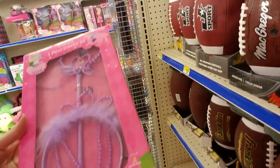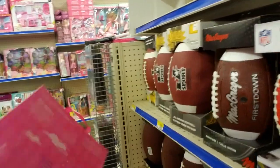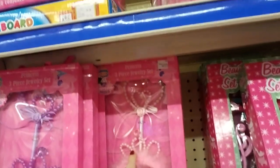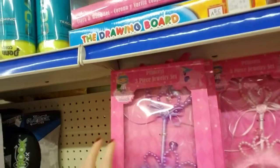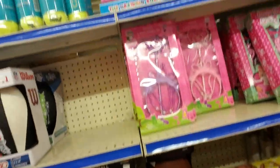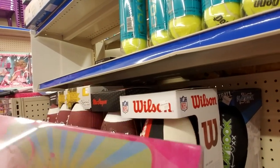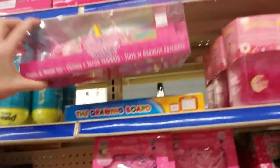Oh, look at this — you can get a princess three-piece jewelry set with a tiara and a little magic wand. I need a magic wand at work. I like the pink one better than the purple one. And what's this? It's on clearance for $2 — it's a fancy magic wand and a tiara. That's so cool.